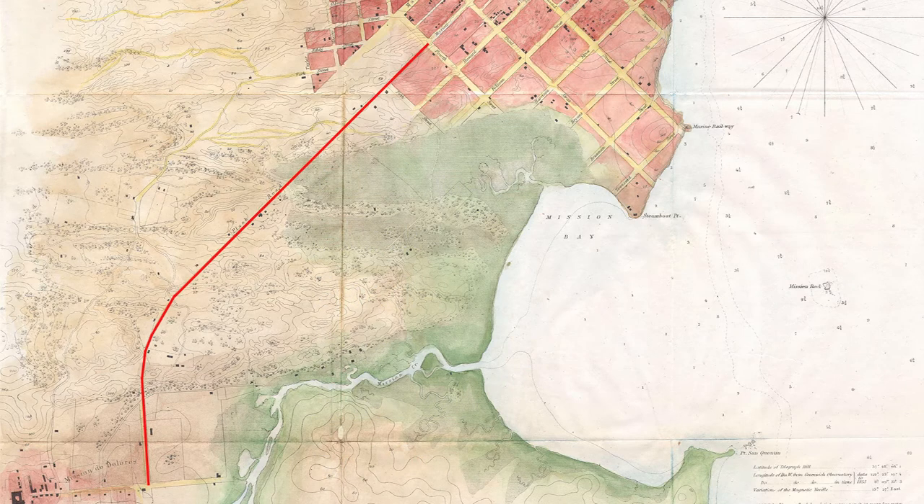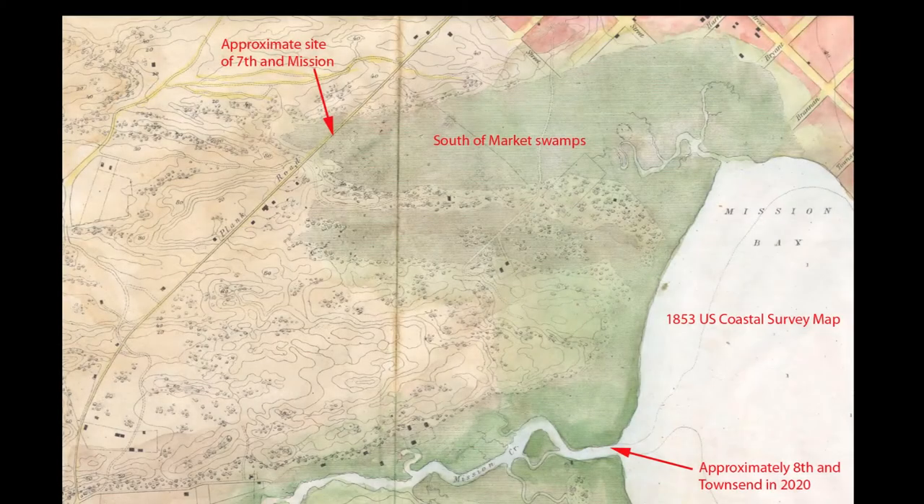Other than an hours-long effort on horseback across shifting sands and dangerous bogs, one reached the Mission by boat — through the sprawling Mission Bay and into the deep channel that ran from approximately today's Eighth and Townsend to the tidal inlet around today's 17th and 18th Streets at Shotwell and Folsom Streets.